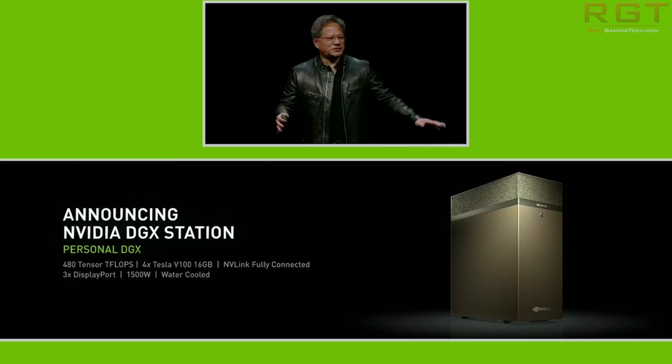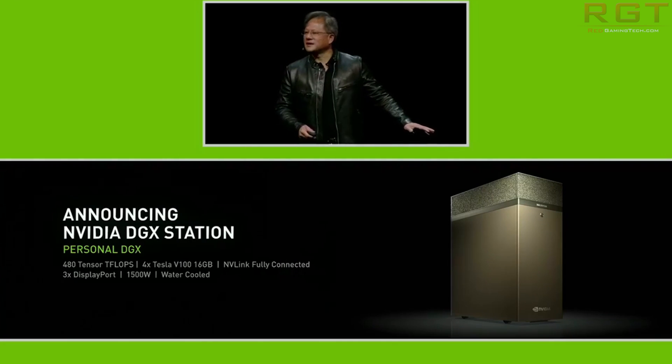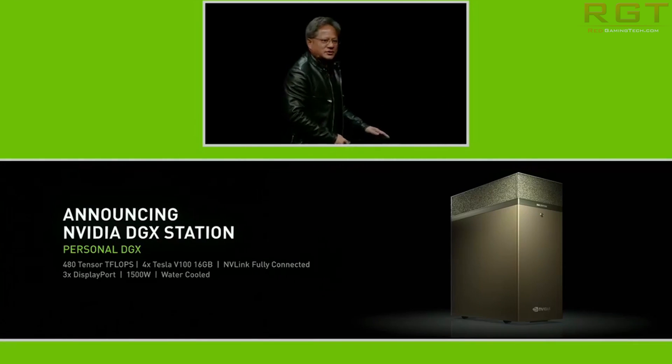I've spoken a lot about specs, but to put it into more digestible perspective: Volta is a five times improvement over Pascal in peak teraflops, and 15 times compared to Maxwell which launched only two years ago. It is also four times the improvement you would have expected from Moore's Law alone.